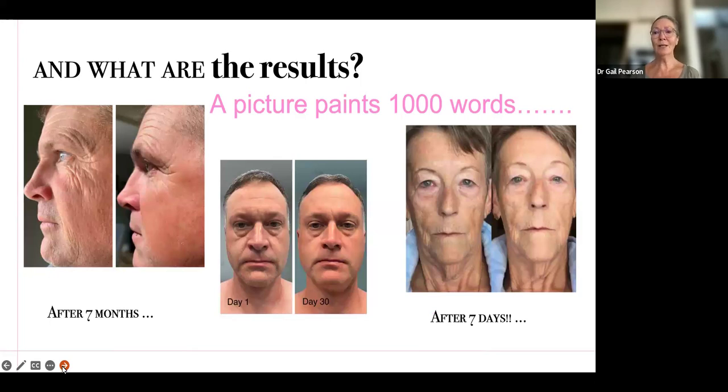Men as well — it can work for men. These are men who have been outdoorsy guys. The one on the left is an Australian. Look at the difference in the wrinkles after seven months — he actually didn't feel that anything had changed, but it does. It is important to have pictures to be able to see what's different. This is Sean in the middle — his eyes look completely different, look at his forehead wrinkles, unbelievable, and even around his mouth. And the lady on the right — her eyes are more open, her wrinkles have all decreased, and she got a really quick result.